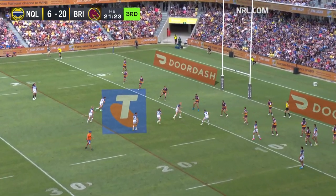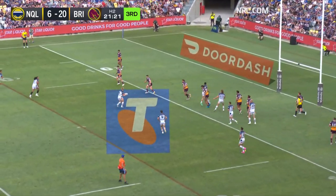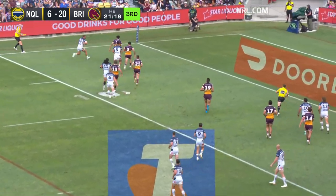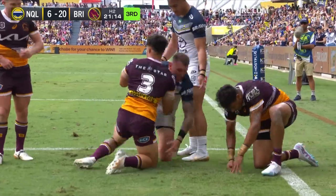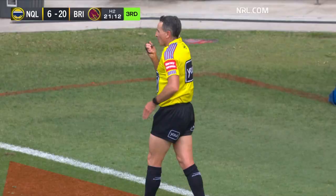Still three tackles left as it comes back here for Cotter. The cutout — here we go. Early ball out to Feltz, Feltz got there. Feltz over. Cowboys are not done with.